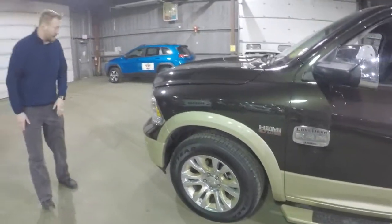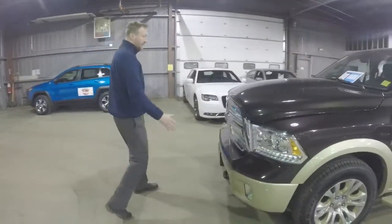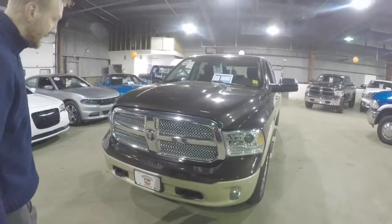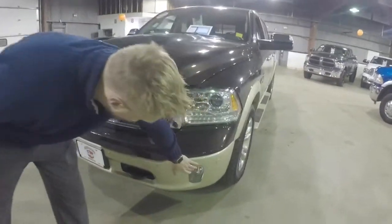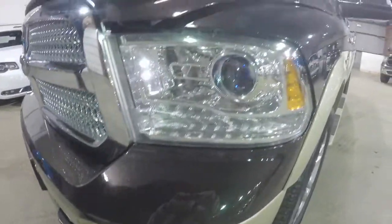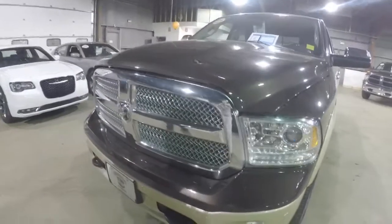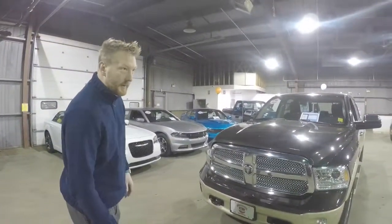As you come around to the front here you're going to have your nice looking crosshairs of the Longhorn, and also some good HID headlights, tow hooks that you can see, and obviously some fog lights. You even have sensors on here, so if you're getting really close in the parking lot it will beep at you letting you know that you're getting close to that area.